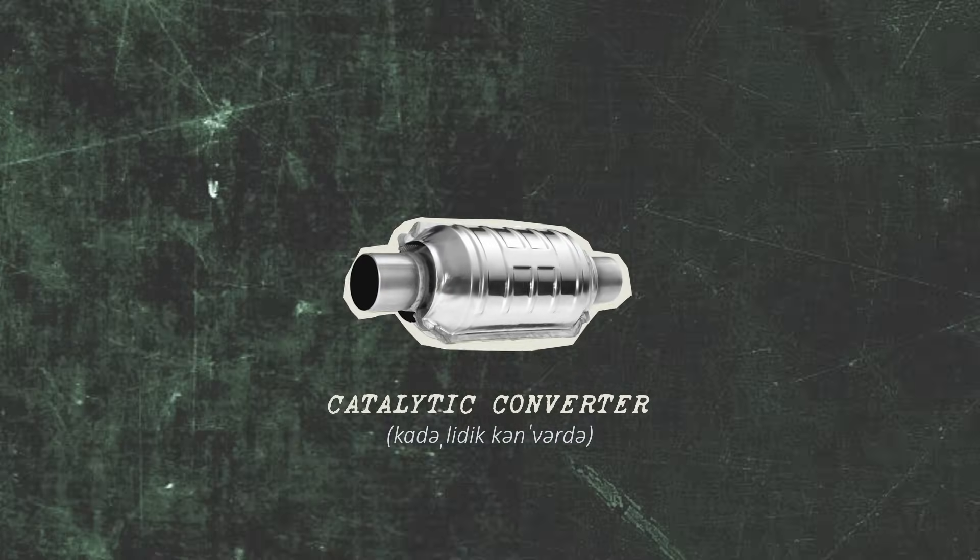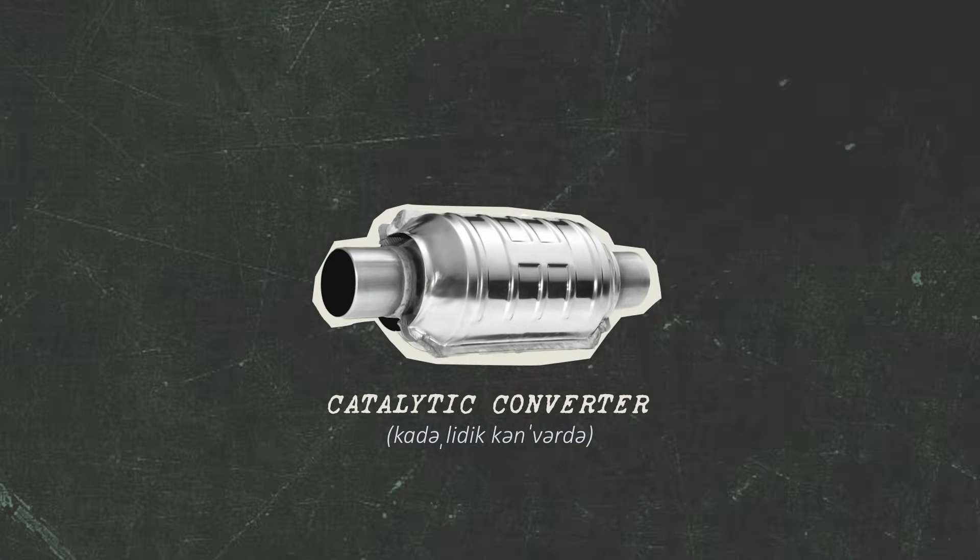So to better understand all of this, we have to go to the catalytic converter. So what even is a catalytic converter?